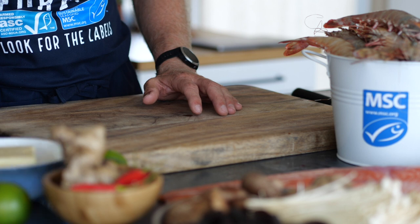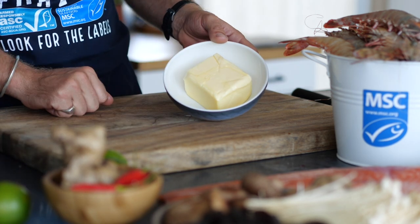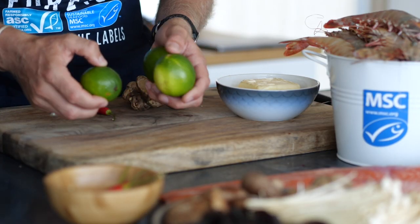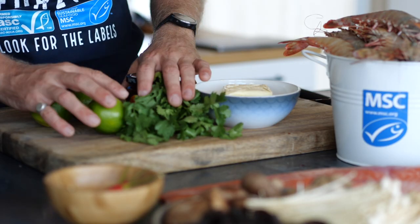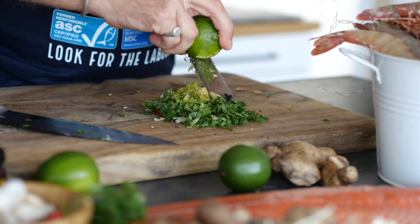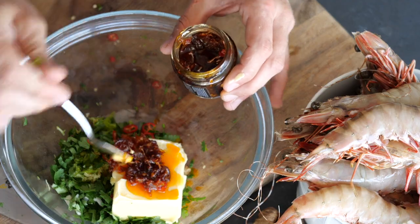To make our exo butter, we need some gorgeous butter. We're going to have some chili for some spice, a little ginger for some kick and a beautiful aromatic flavor. We're also going to add lime to cut through some of those bolder flavors. We then have some beautiful herbaceous coriander and of course our exo paste. All of these ingredients we're going to chop up, prep, and mix in with soft butter to make a compound butter.